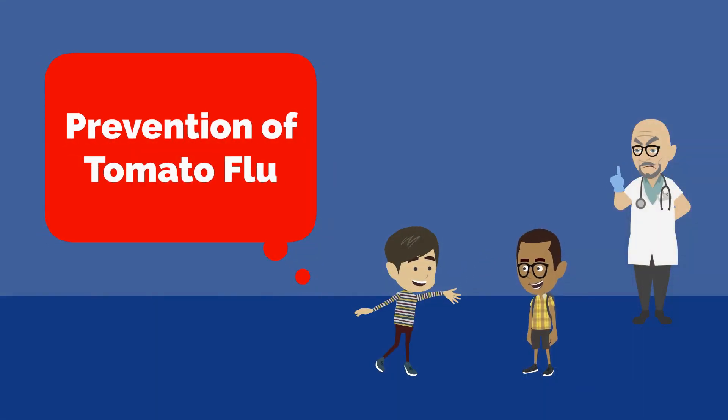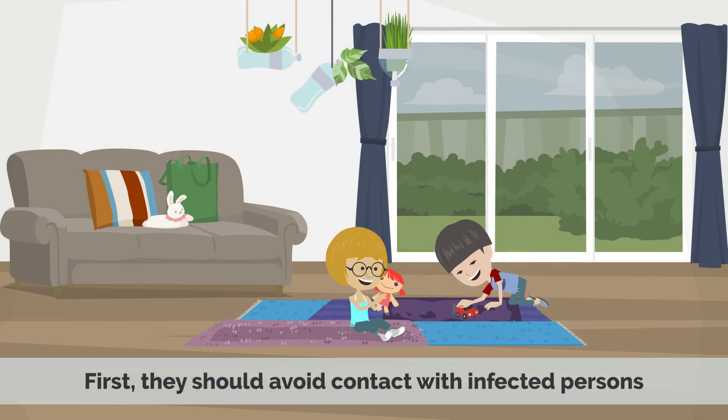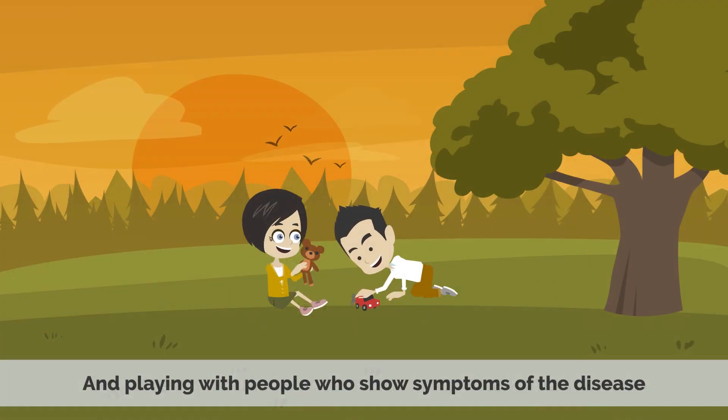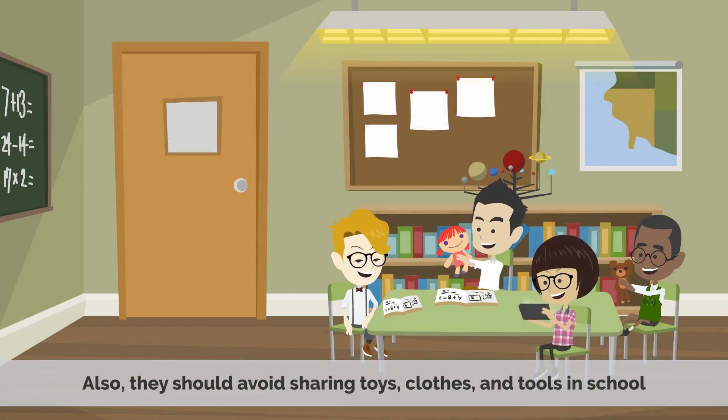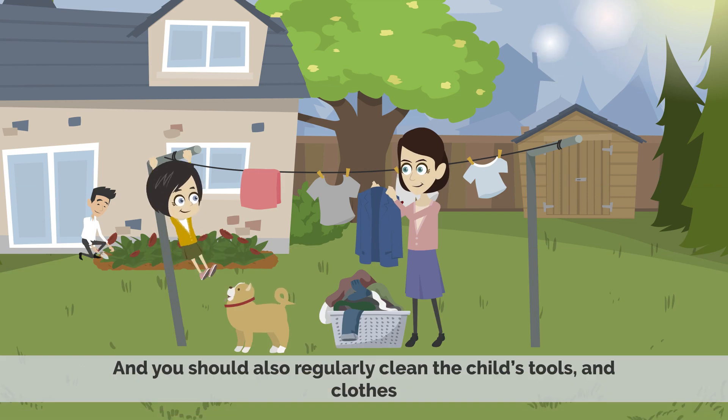Prevention of tomato flu: Some precautions are needed for children. First, they should avoid contact with infected persons — they should avoid hugging, shaking hands, and playing with people who show symptoms of the disease. Also, they should avoid sharing toys, clothes, and tools in school. You should also regularly clean the child's tools and clothes.